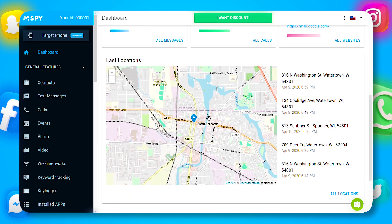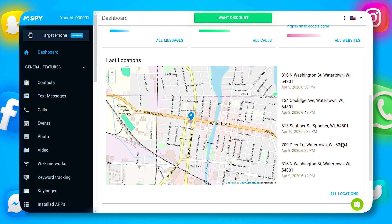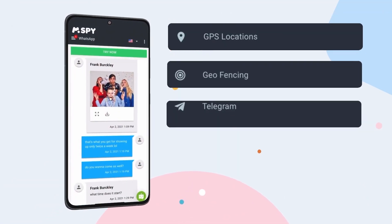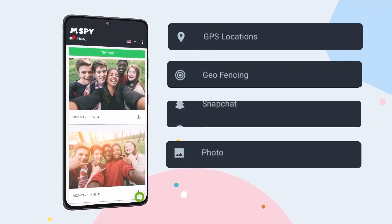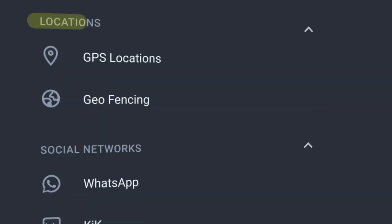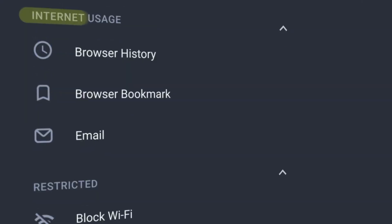The mSPY dashboard is user-friendly and easy to navigate. Even if you're not tech-savvy, you'll have no trouble using it. The dashboard is your command center, organizing all activities into different sections like screenshots, visited websites, and keylogger reports. It's designed to be straightforward and accessible, making it perfect for parents and caregivers. You'll have all the information you need at your fingertips, presented in an organized and intuitive way.